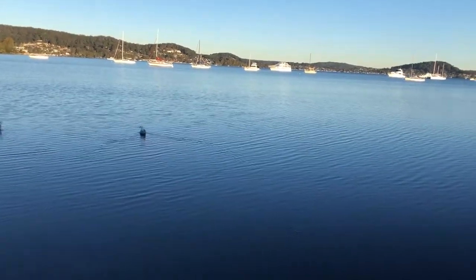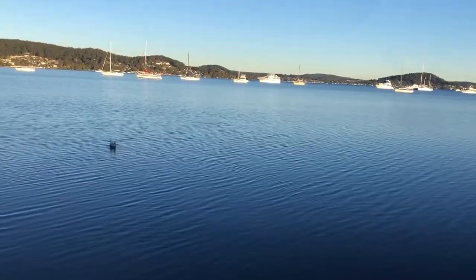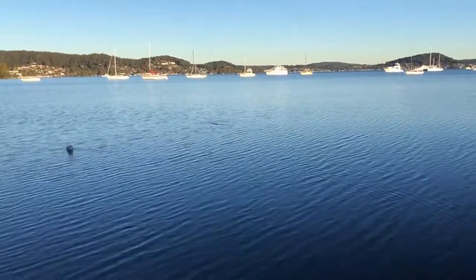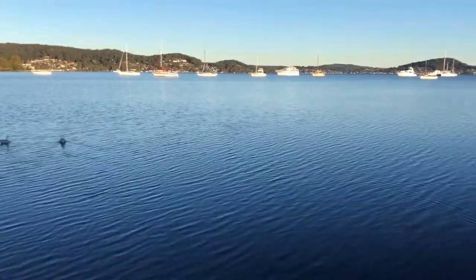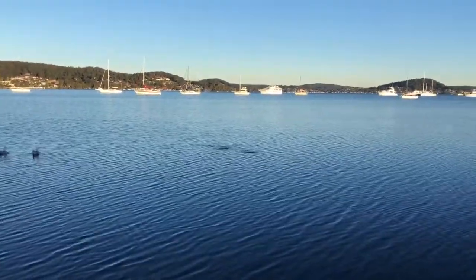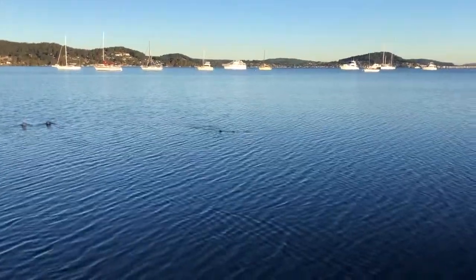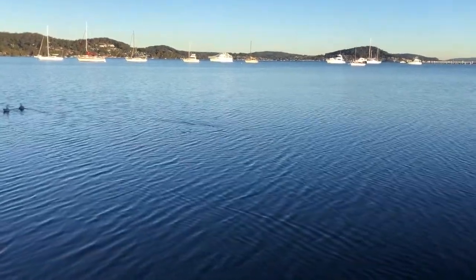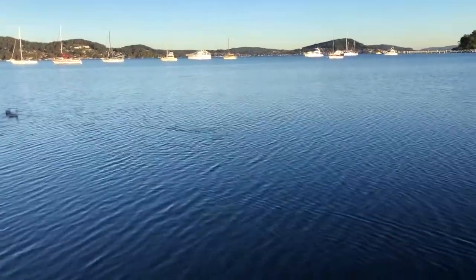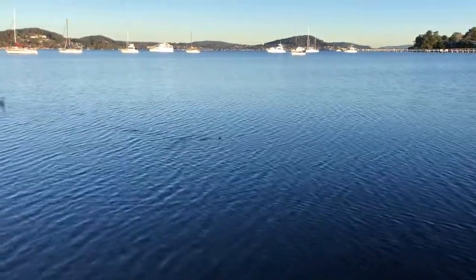We've got a — I reckon it's a shovel nose shark out here, swimming around. See if we can sneak up on him. I think he'll be on to us pretty quick. Yeah, I reckon it's a shovel nose.